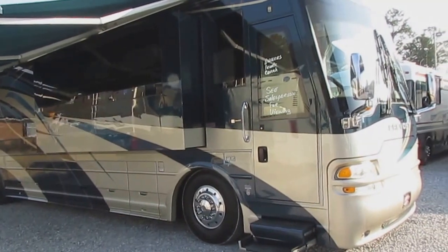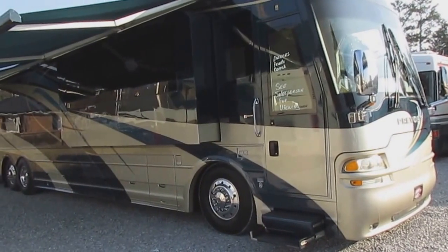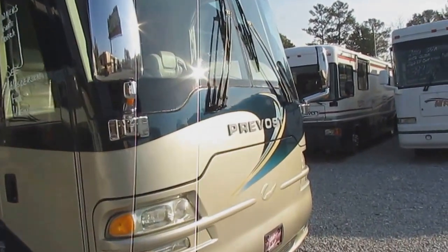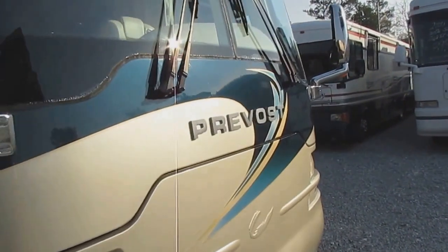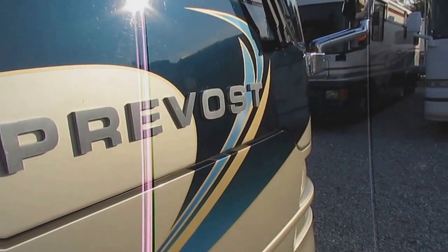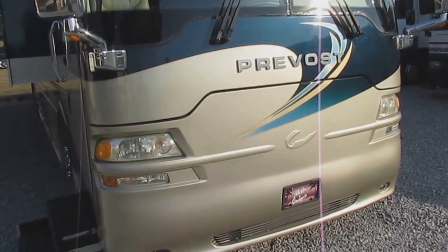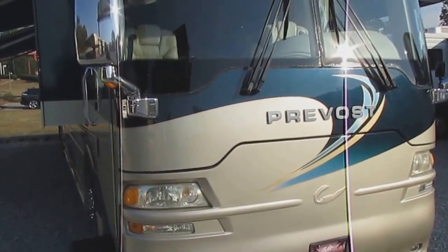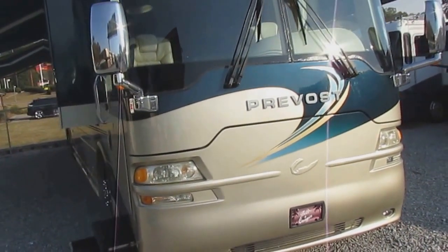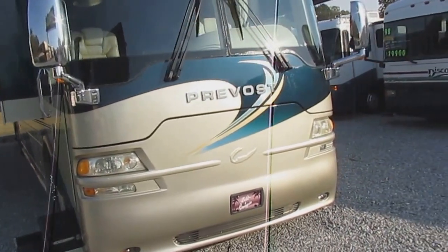This unit only has 72,000 miles, many of which were put on by our company owner himself. The previous owners did put 'Prevost' on the front of this motorhome, but it's not a Prevost — it is a Dynamax C15 chassis built by Country Coach. They were just trying to dress it up a little. The 12.5 kW Onan diesel generator runs perfectly and is powering everything up inside right now. The owner put tires on it two years ago and they still look brand new.